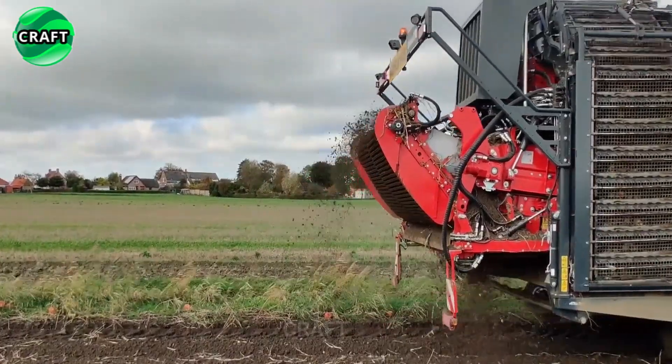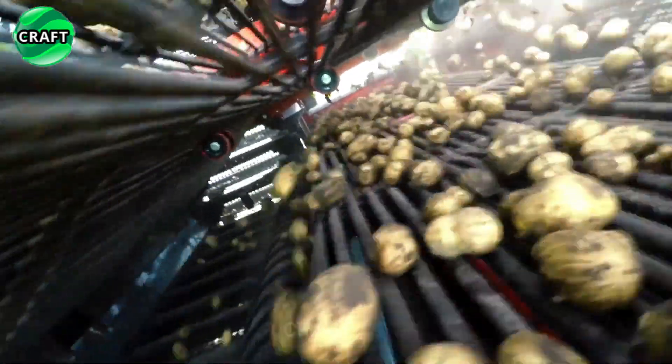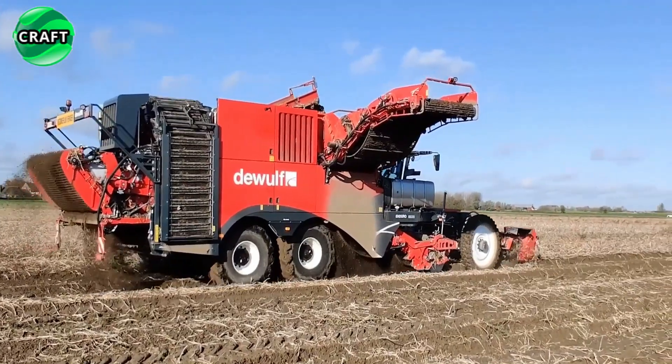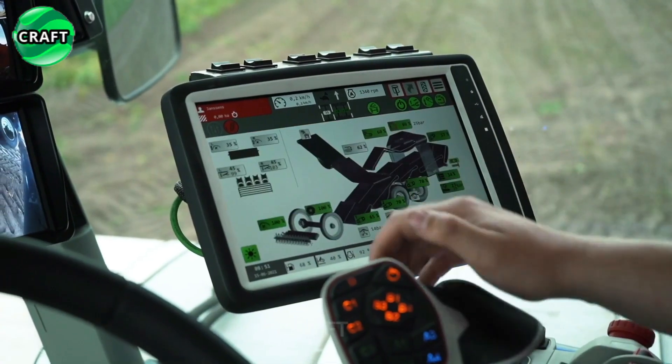High productivity is achieved by the Filtastic Ring Elevator, which handles root crops with care. The ring elevator has a high throughput of 200 tons per hour, which gives more efficiency and saves time at the optimum speed, automatically controlled by a sensor.